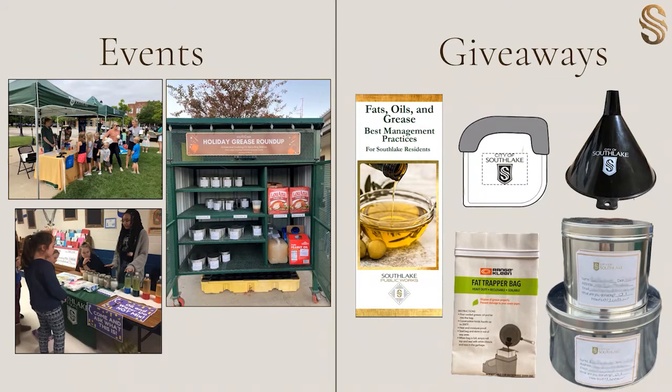Here are some outreach initiatives that we have for FOG currently. Our Holiday Grease Roundup has been the main event where we share information with our residents about the importance of FOG and what goes down the drain. Earlier this year, we incorporated FOG-related questions into environmental trivia at a backyard party event. In previous years, we've also incorporated FOG as a learning topic in schools by creating lava lamps to display that oil and water do not mix, and we've shown examples of what recycled oil can create. We give away a FOG BMP brochure for residents about fats, oils, and greases, and we've incorporated grease tins, fat trapper bags, FOG funnels, and grease scrapers as giveaway items.